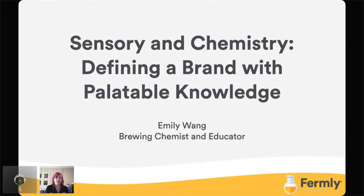Sensory and chemistry: defining a brand with palatable knowledge. We're going to go over quite a few things today. We're going to go over how to do a really good sensory program, all flavors, and how you can establish true to brand and why basically you should.